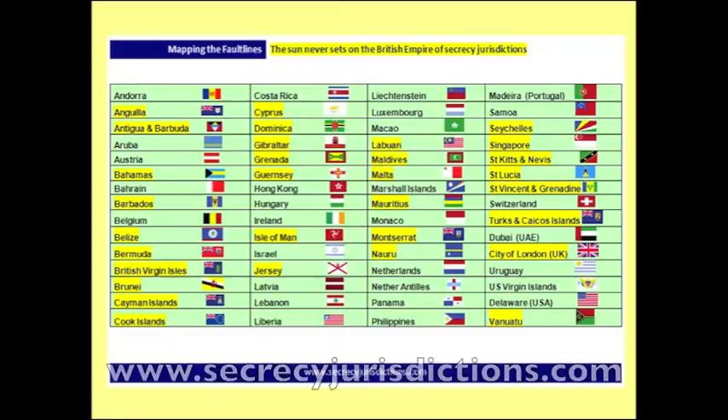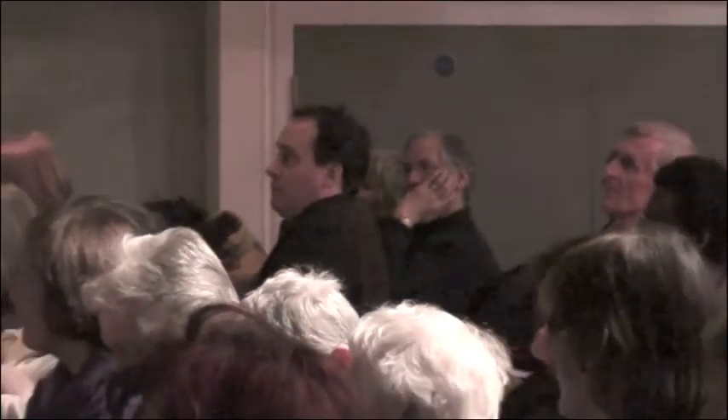At least one-third of global wealth of the super-rich is held offshore in tax havens. This is the breakdown of the tax havens we enumerated in 2009. We created a list of 60 — it was the biggest research programme ever into tax havens. You can visit www.secrecyjurisdictions.com for a breakdown of all 60, with a report on each.